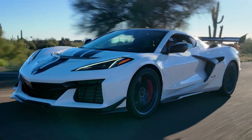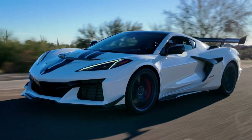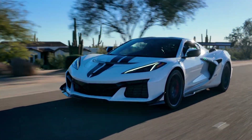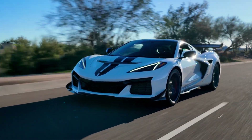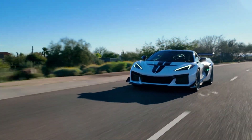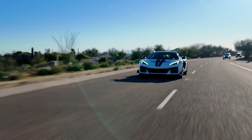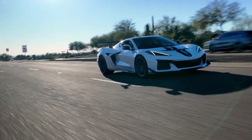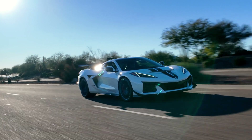The performance figures that Chevy provides are 0 to 60 in 2.3 seconds — that is hypercar territory — a quarter mile in under 10 seconds, specifically 9.6 seconds, with a top speed of 233 miles per hour. Now, that is admittedly if you don't get the aero package, which this car has, but still insane to think about.